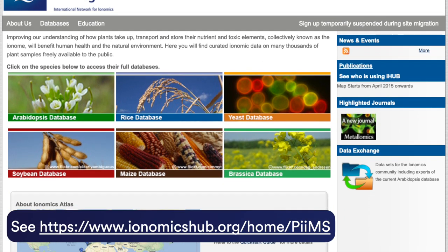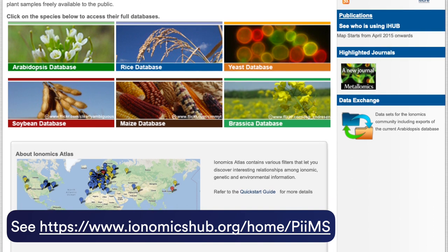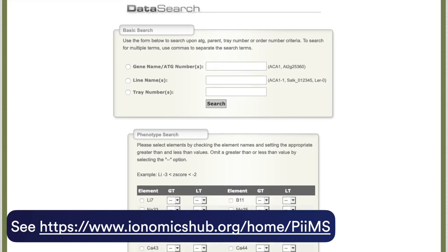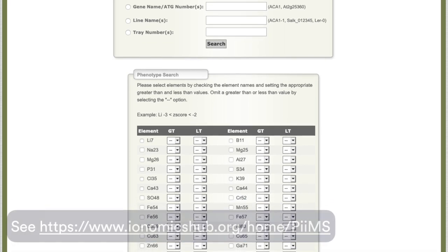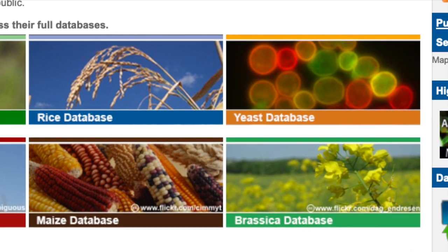Many top-tier journals require that intact omics datasets are published online. This open-access online database contains ionomic data on many thousands of plant samples, including model organisms such as Arabidopsis thaliana, and also includes data from staple crops such as rice, maize and soybean. To maximise the possibilities for knowledge exchange, the Ionomics hub and its resources are free to use.